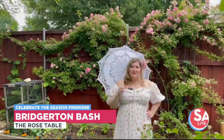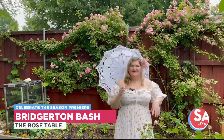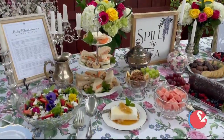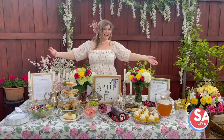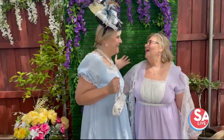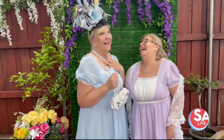I went with lots of antique touches, lots of silver and cut glass, and really, we all know in Bridgerton more is more. So there's lots of color, lots of glitz and glamour, but everything has that Regency era look to it while still being super colorful and fun.